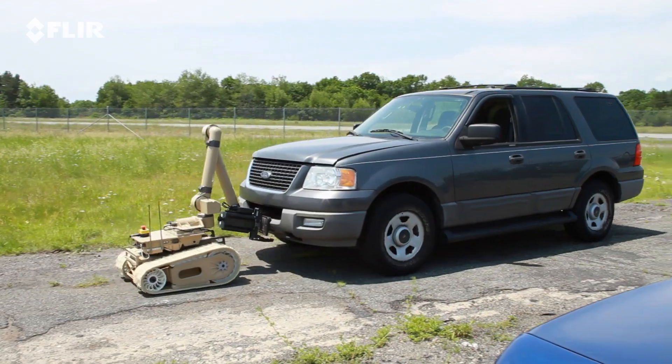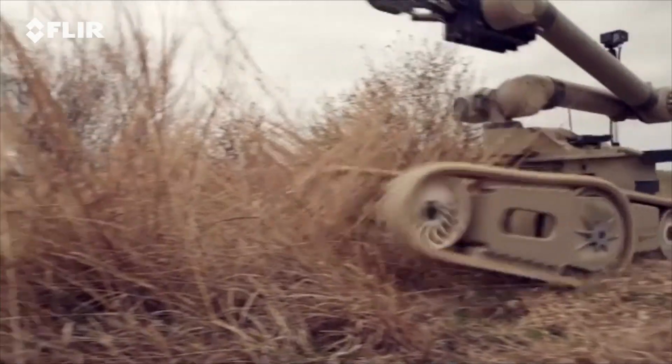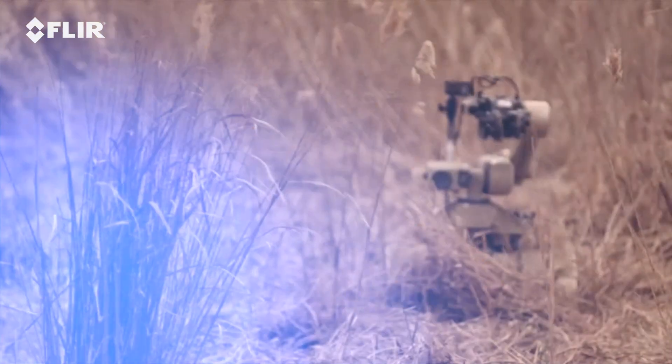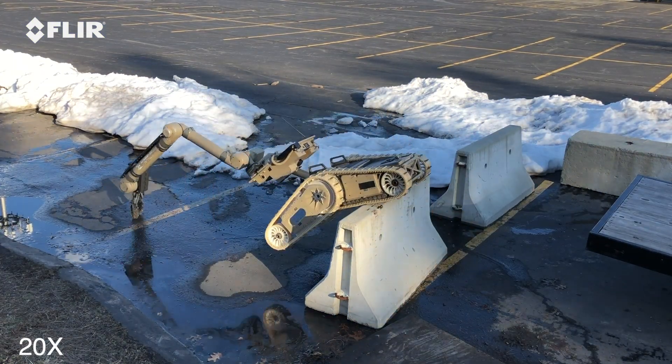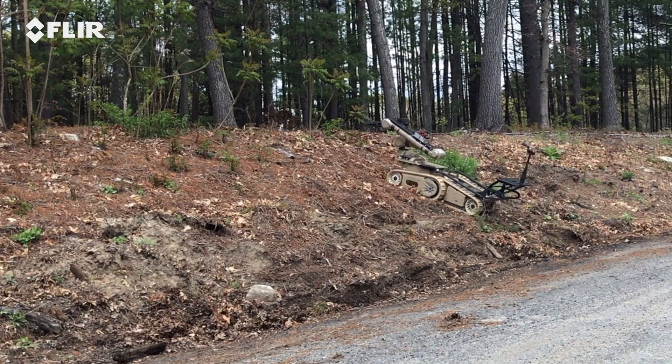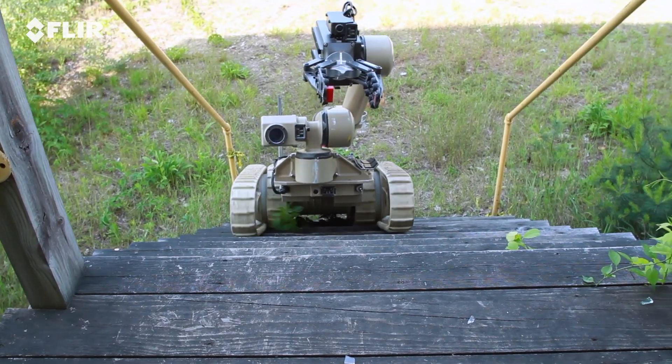Combined with its impressive strength, Cobra goes where the warfighter goes, with superior stability and mobility in the toughest terrain. Unique in its class, the robot can surmount challenging obstacles like jersey barriers. Cobra can extricate itself from rough environments where other robots will get stuck or damaged.